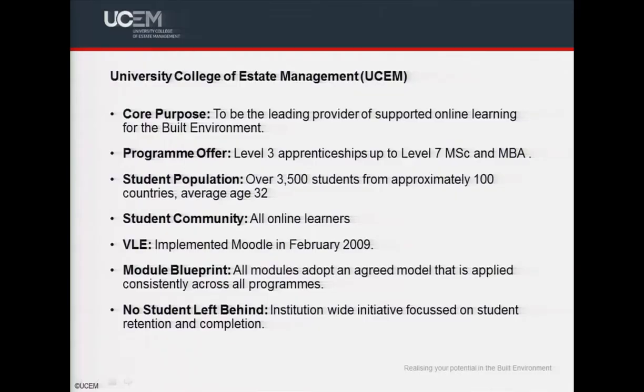We work for the University College of Estate Management and our core purpose is to be the leading provider of supported online learning for the built environment. UCM was founded in 1919, so we already have a wealth of experience for providing high quality learning opportunities for the industry. We offer a range of programs from level three apprenticeships up to level seven MScs and MBAs to enable students to succeed at all stages of their career.